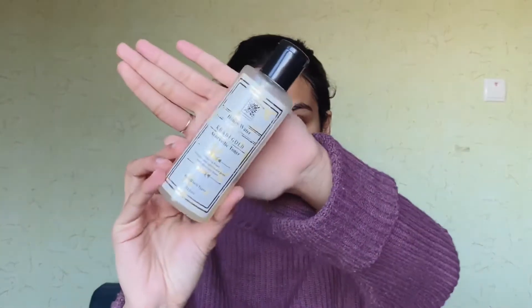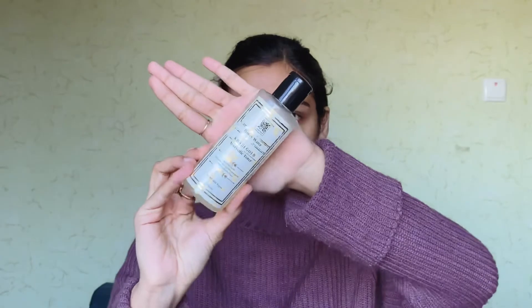The toner I use is by Khadi — it's their Honey Water Ayurvedic Toner. I take a little bit on my palm and dab it on my face, just patting it on gently like this. Then I let it sit on my face for a minute.